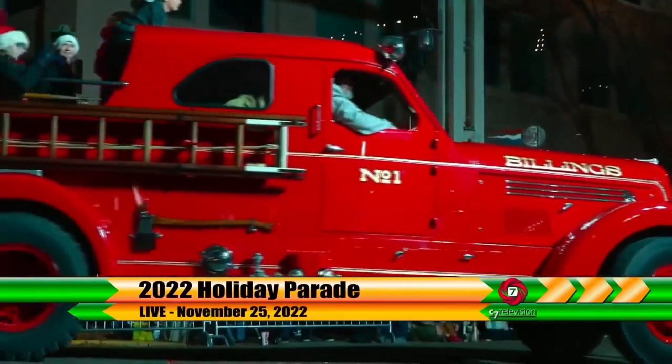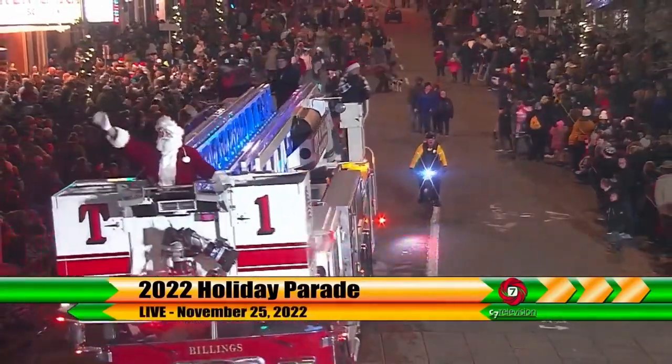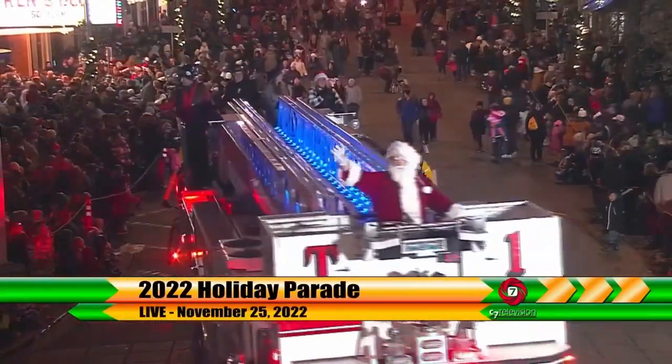And this winter season, you may even see red and green lit sails when Santa rolls by. Reporting from Billings, Dianne Parker, MTN News.